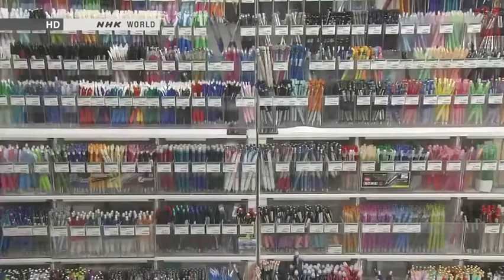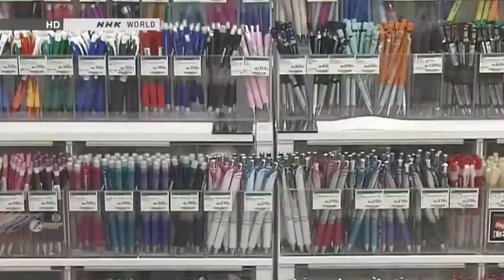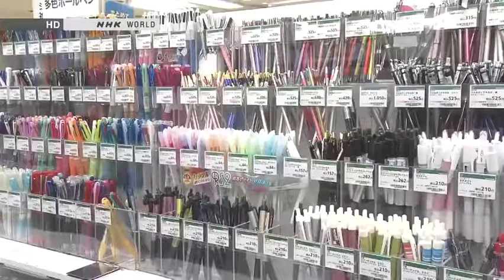There are of course many different stationery items, but the most familiar ones to Japanese people from childhood onwards are the ballpoint pen and the mechanical pencil. These come in numerous different types, and they're all of such high quality that Japan is sometimes known as the stationery superpower.